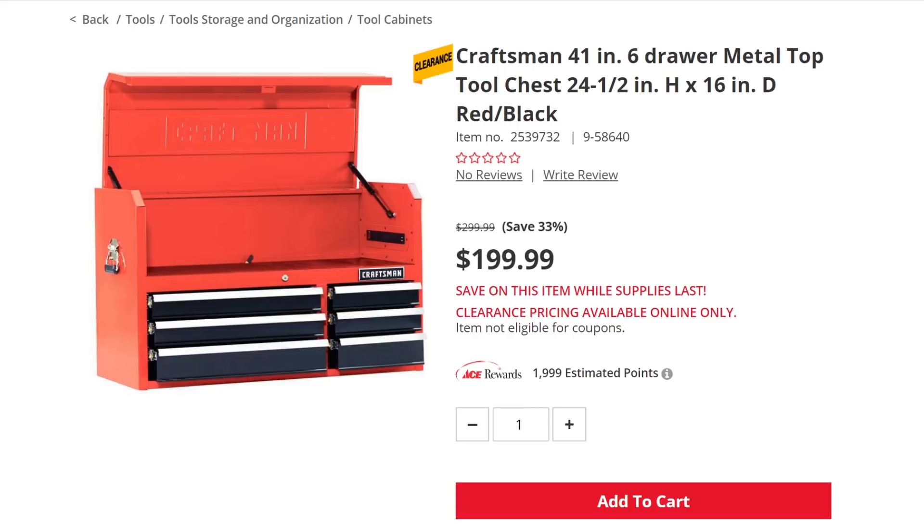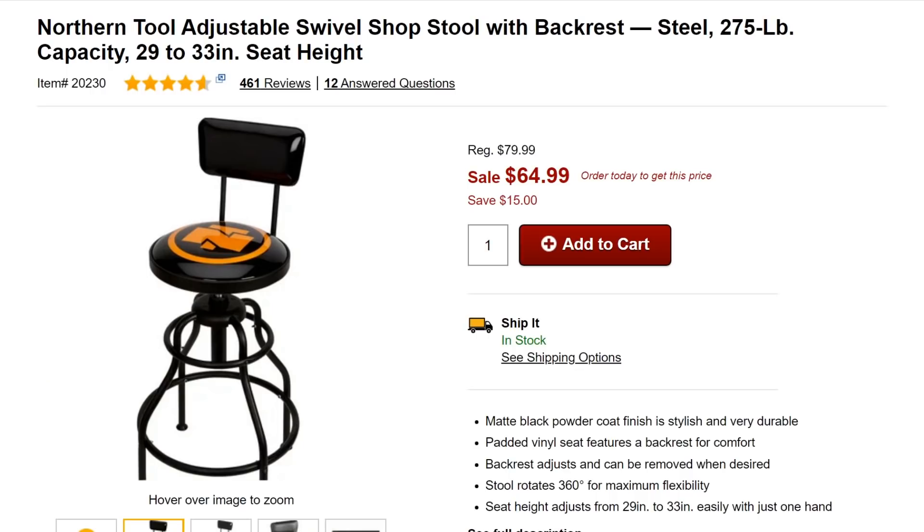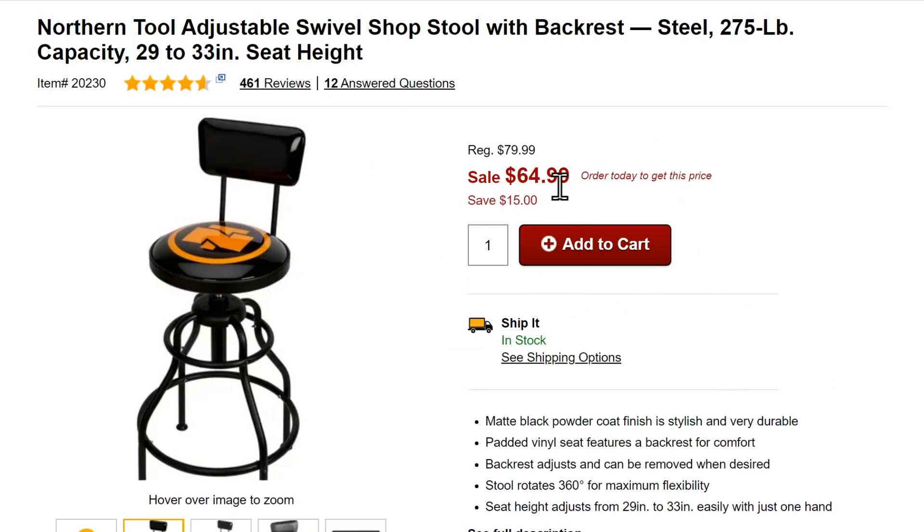Northern Tool has some sales going on. They're doing double gift card deals — any order over $100 qualifies. The $100 gift card gives you $20, the $250 gift card gives you $50, all the way up to a $1,000 order giving you a $200 gift card — that's 20% off, nothing to sneeze at. If you've been wanting one of those Northern Tool logo stools at $65, add a few other items and you can get a gift card on that.